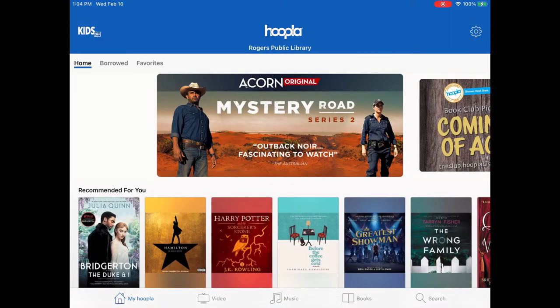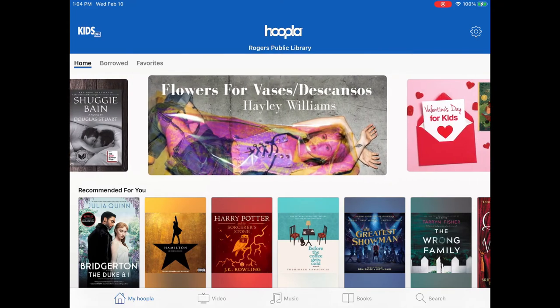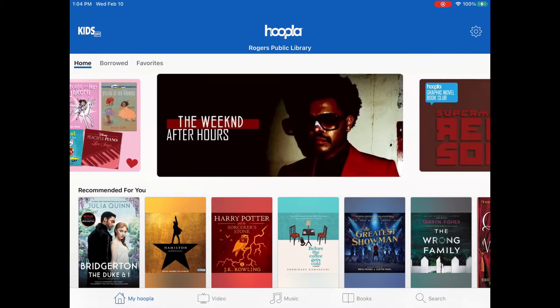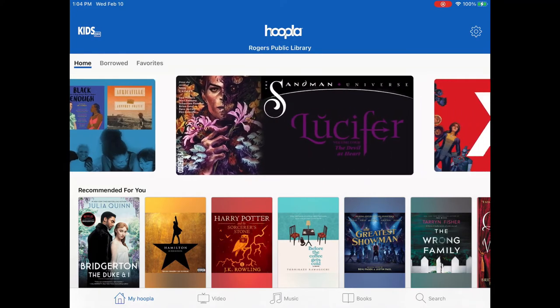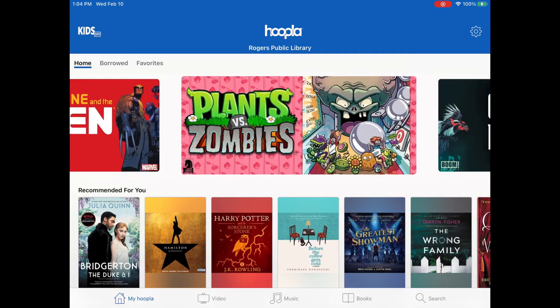We're going to go in and take a look at what we have to offer. Up at the top there's a slideshow that highlights different things — like Valentine's Day, the Hoopla graphic novel book club, and Black History Month in February. It shows different things that you may not find when you explore on your own.